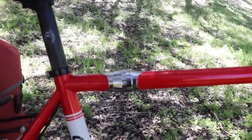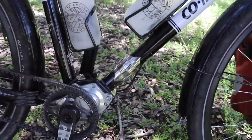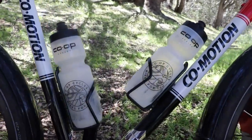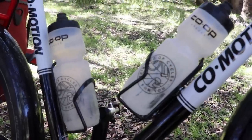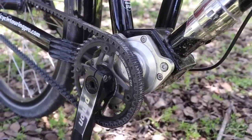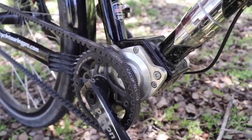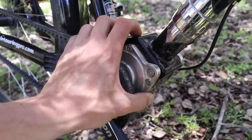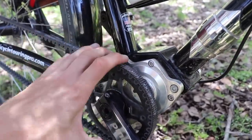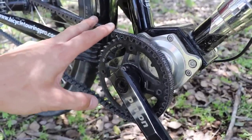This is a steel bicycle just like my CoMotion Pangaea. It has the S&S couplers up here on the frame — one at the top and one at the bottom. There are two water bottle cages on this bicycle, not three, and that is because down here in the bottom bracket, this bicycle is equipped with a pinion gearbox. This box is not a motor — it's not an electric bike. This is a box that contains all of the gearing for this bicycle.